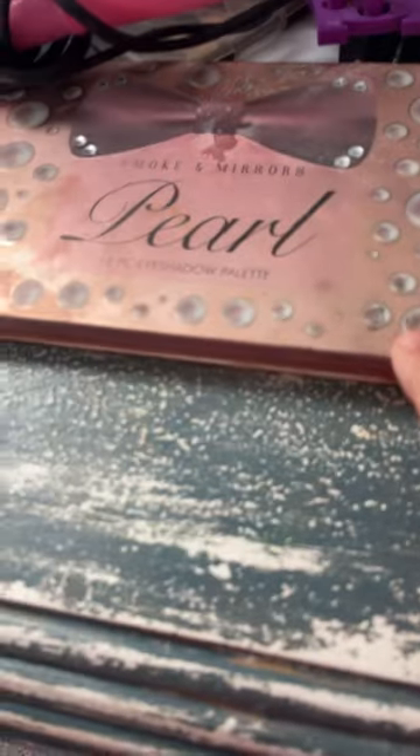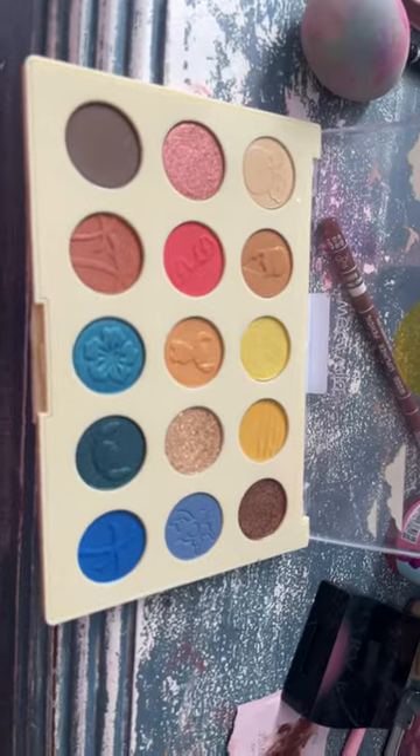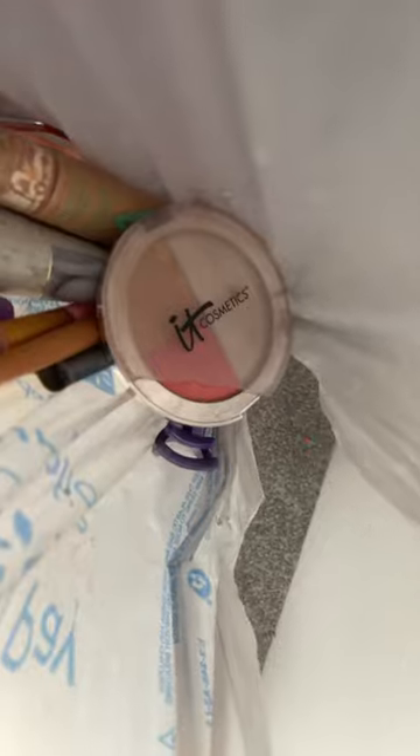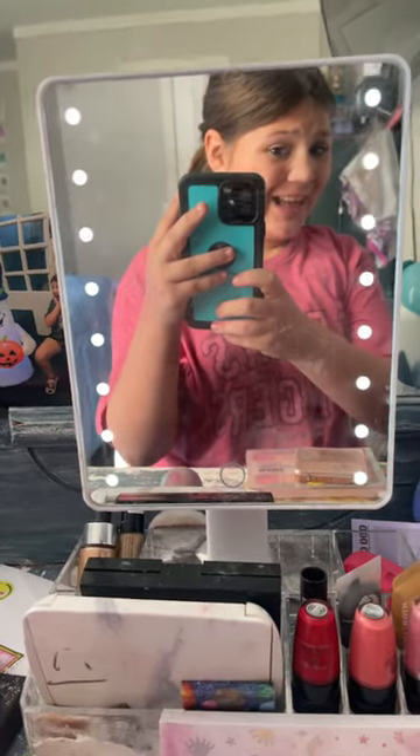Palette 1, palette 2, palette 3, 4, and 5, palette 6 and 7, palette 8 — I've never used this palette — palette 9, 10, contour palette, 11, palette 12. I have 12 palettes in my whole vanity.